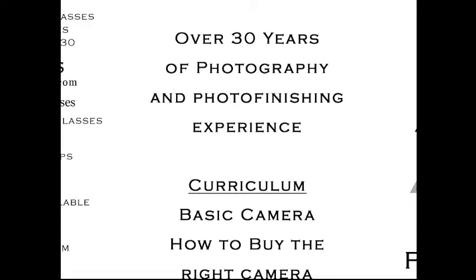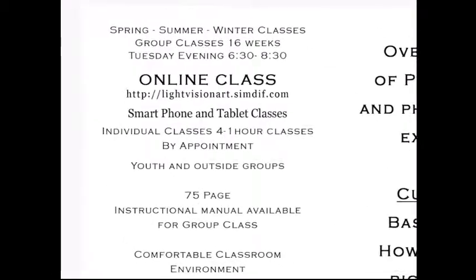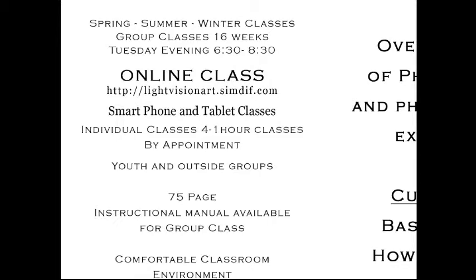We offer classes that range from group classes. We have a 16-week class that you can be a part of — that class is just $400. We do offer payments if you want to work on a payment schedule. We also offer online classes on our website at lightvisionart.simdiff.com.